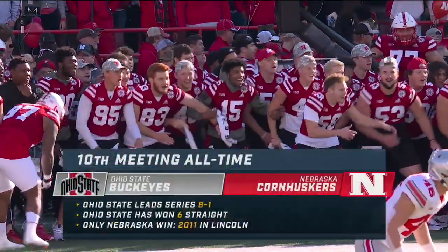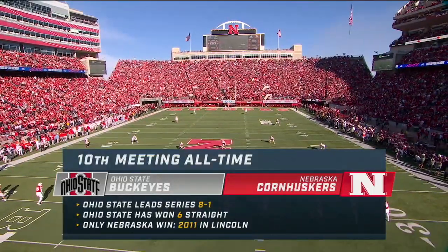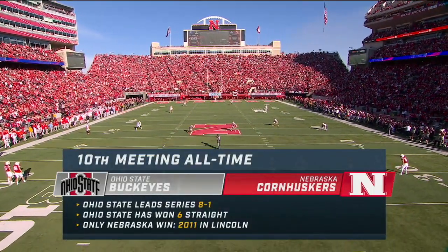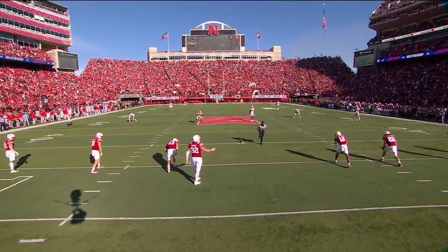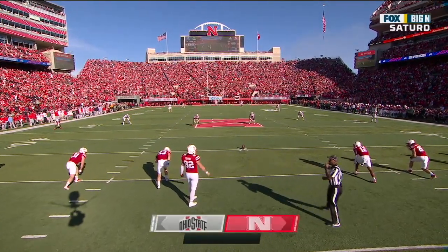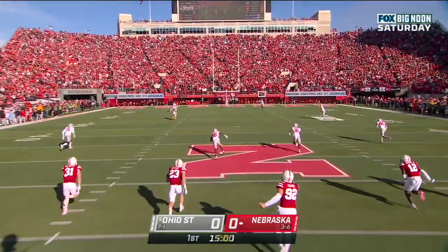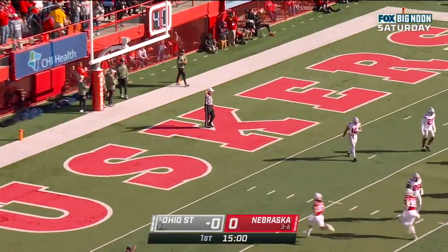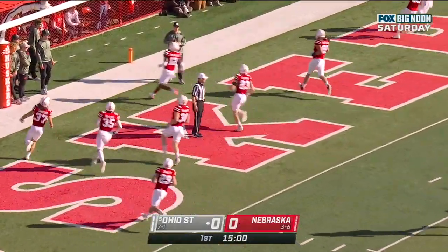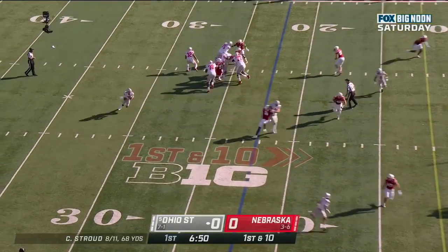Nebraska won the toss and deferred. Ohio State will receive in a series that dates back to 1955 when they met in Columbus. The Ohio State Buckeyes lead the series eight to one, having won six straight by an average score of 53 to 18. Nebraska kicks off and the ball is sent out of the end zone for a touchback.